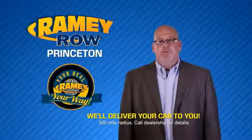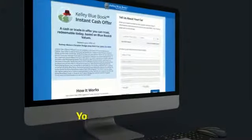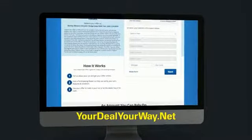Most of our customers that start their deal online are in our showrooms less than an hour and on the road in no time. So check us out at yourdealyourway.net and find a new way to do the deal, only at Rainey.